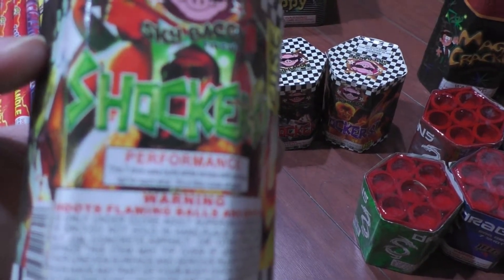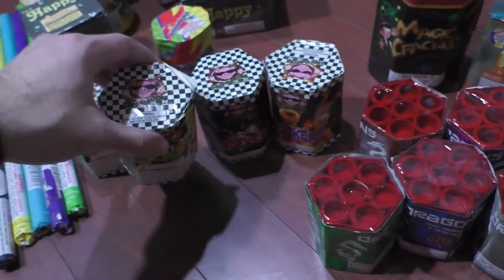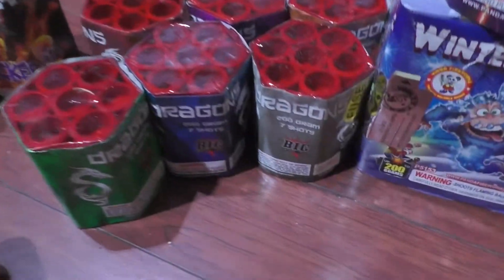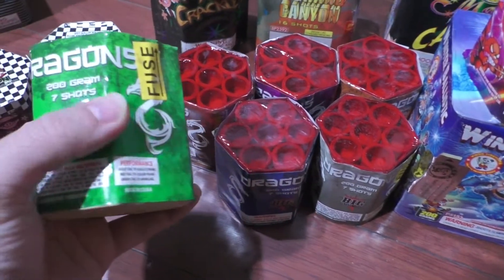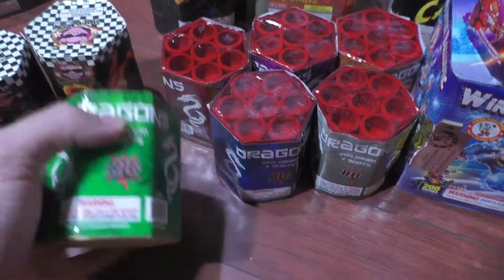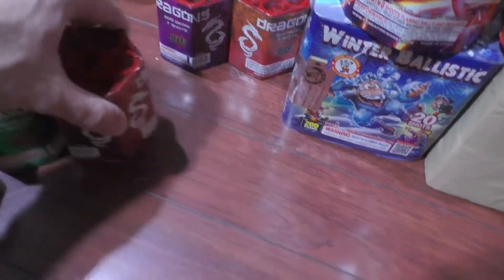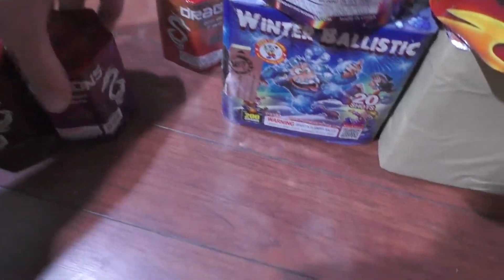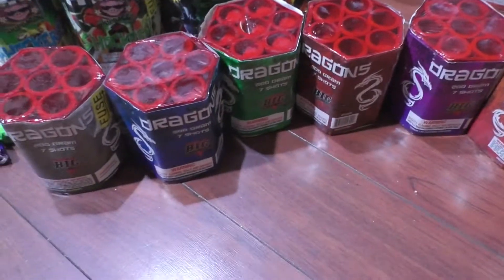They're real cheap so I grabbed each one. They had six different ones called the Dragons — no separate names for each one. There's green, blue, gray, red, purple, and orange. Six of those Dragons — pretty cool, real cheap for that.